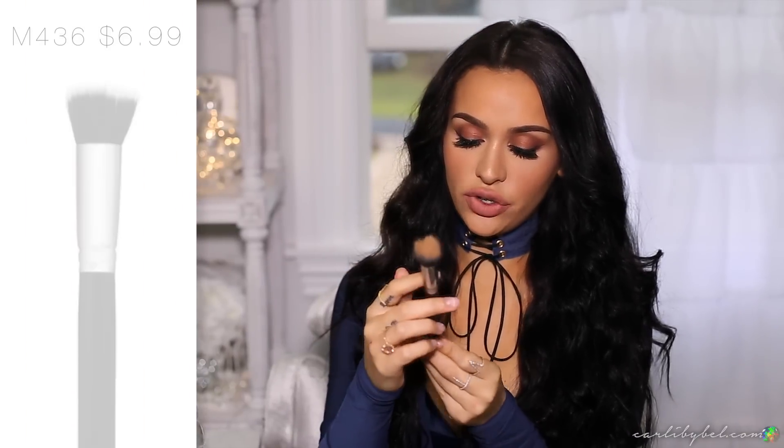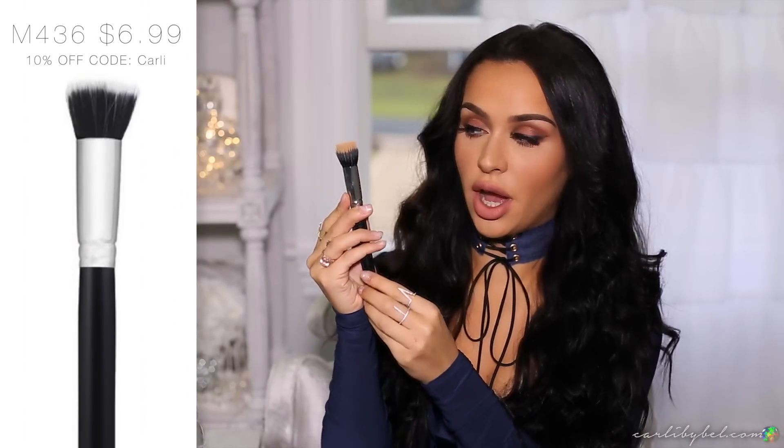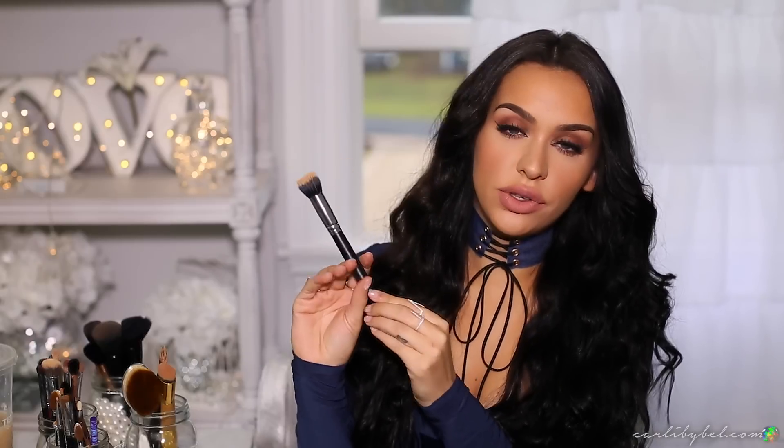Next I have the Morphe M436 brush — it's a dual fiber brush and I use it every single time for my cream contour. I apply cream contour on my cheeks, forehead, jawline, and neck, then use this brush with very light pressure to blend it out. I think of Bob Ross — very soft, delicate strokes. I use this every single time I do my makeup if I'm using a cream product. If I skip the cream and go straight to powder contour, I won't use this one.